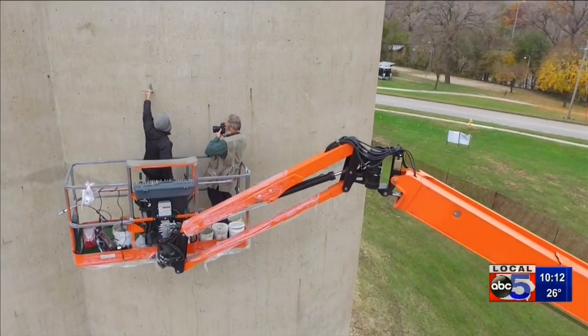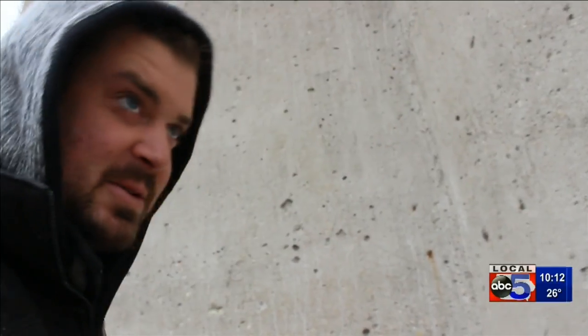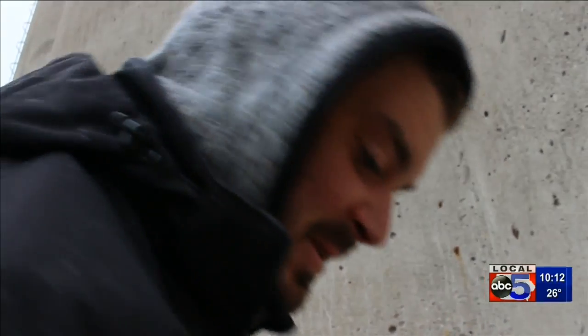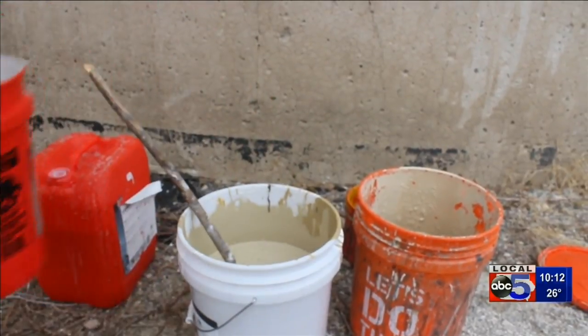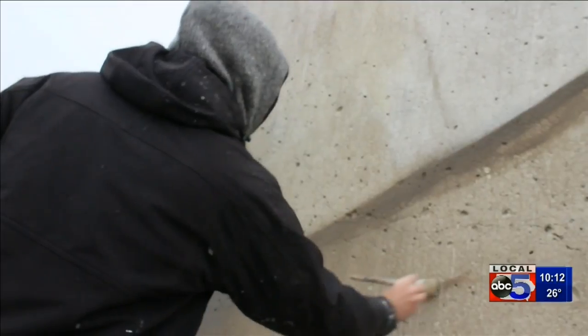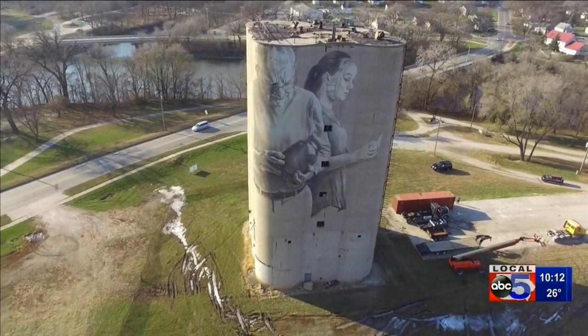Call it a right brain on steroids — even the weather hasn't deterred him. "It actually hasn't been cold enough, because I've got all this wool on and I have to take it off usually." Luckily he'll have this masterpiece wrapped up long before January rolls around, giving neighbors in Fort Dodge and visitors for years to come something you can't help but stop and admire.